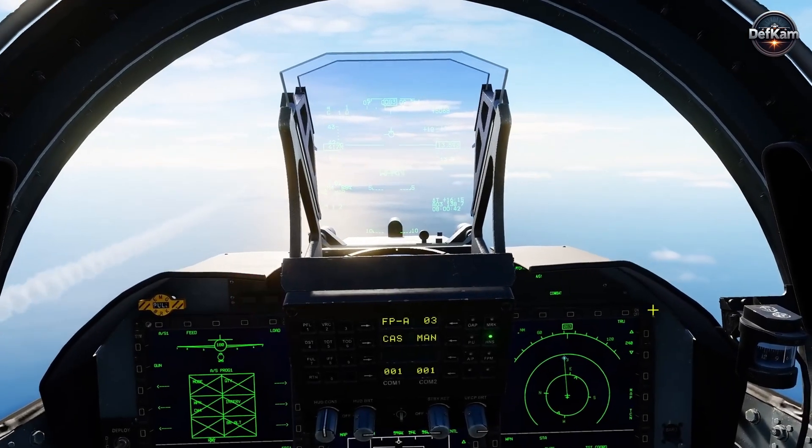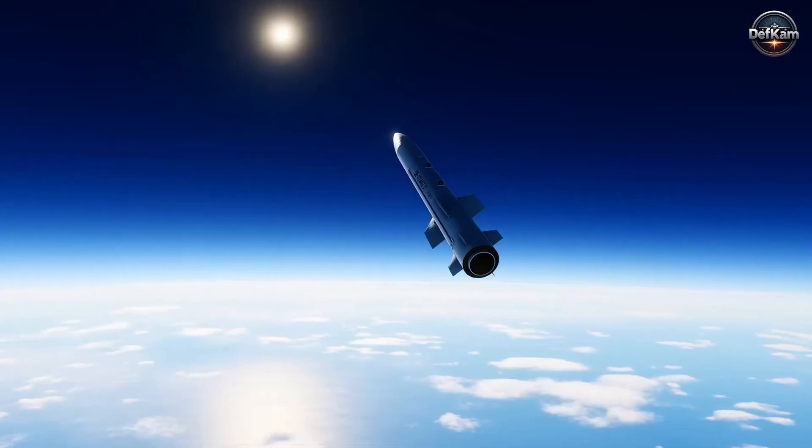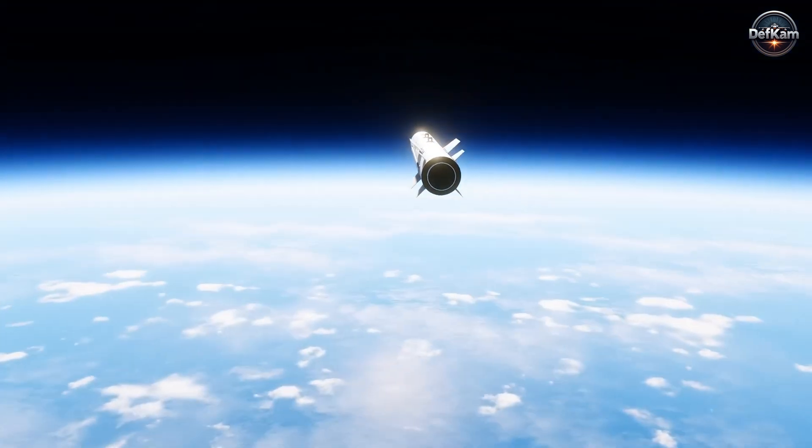The combination of these two systems on a single fighter platform highlighted how the JF-17 Thunder Block III was meant to give commanders choices without burdening the fleet with oversized maintenance demands.